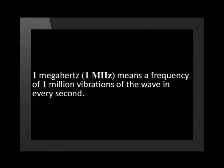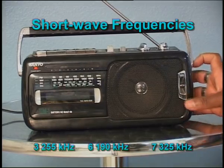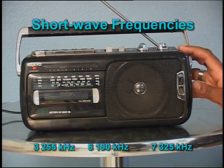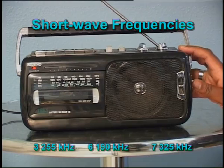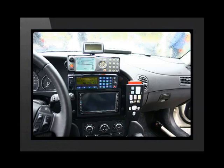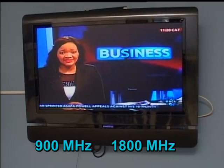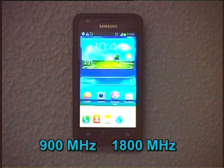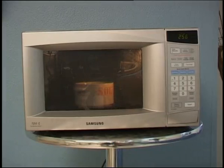Some radio stations use a different set of frequencies. For example, the British Broadcasting Corporation, the BBC, broadcasts to Africa on 3,255, 6,190 and 7,325 kilohertz. Radio engineers name these slower frequencies by their wavelength and these stations are called short wave stations. Over shorter distances, the police and ships use VHF which stands for very high frequency. TV uses its own set of frequencies and your cell phone uses the frequency of 900 megahertz or 1800 megahertz. A microwave oven uses a frequency of 2450 megahertz. A TV remote control uses a still higher frequency called infrared.